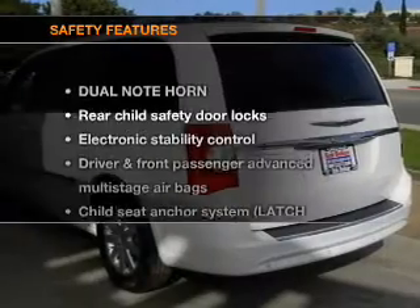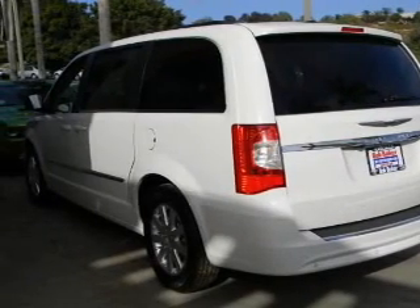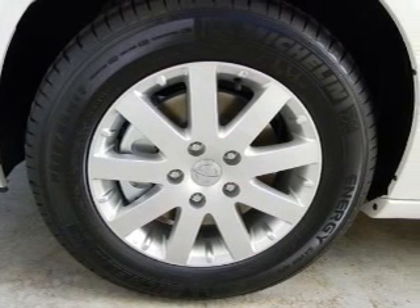Air conditioning. And for your peace of mind, the following safety equipment is included: stability control. Call today to schedule a test drive.